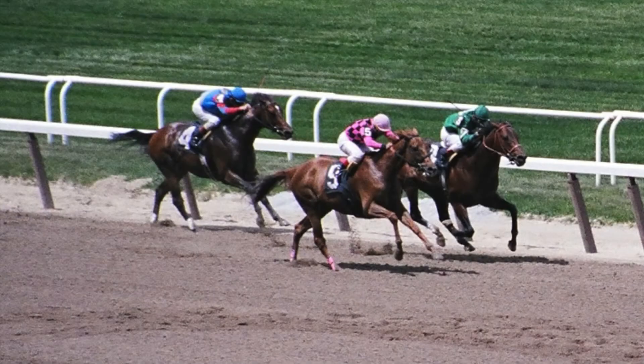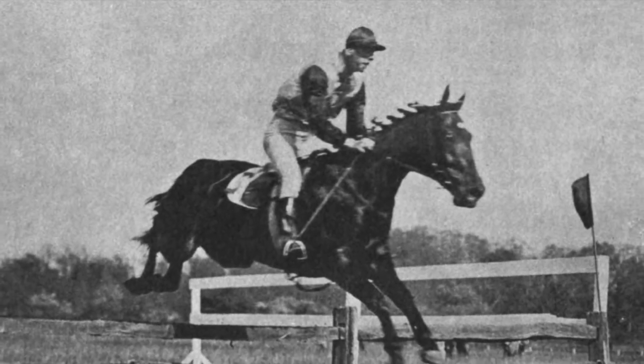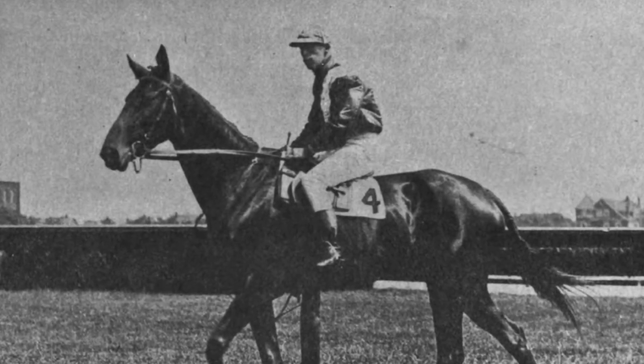When someone mentions Kentucky, horses come to mind, and Kentucky does have a state horse. No surprise — it's the thoroughbred, named the official horse of Kentucky in 1996. Thoroughbreds are considered hot-blooded horses known for their agility and speed, and many thoroughbred farms are in the state.